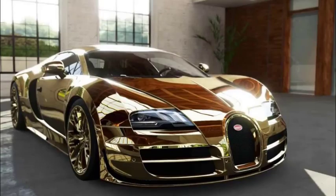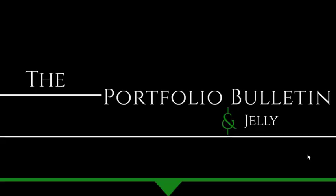If you're interested in buying this gold-plated Bugatti Veyron — current MSRP on this is about $10 million — you should definitely like and subscribe. And if you're not interested, like and subscribe anyway. Welcome to the Portfolio Bulletin. Let's get started.